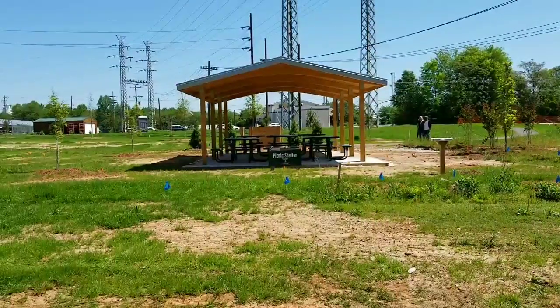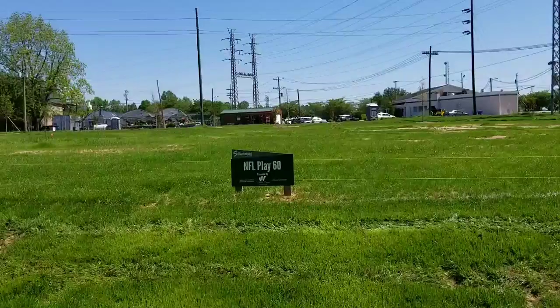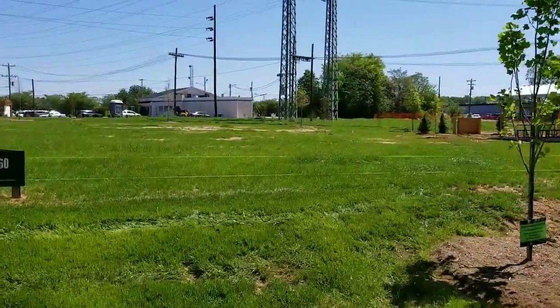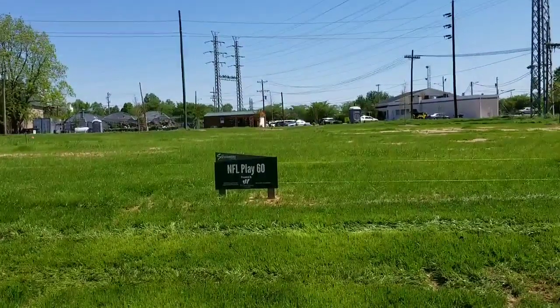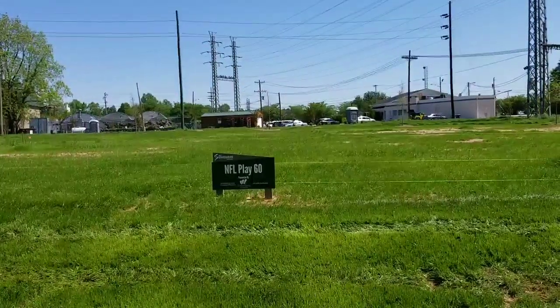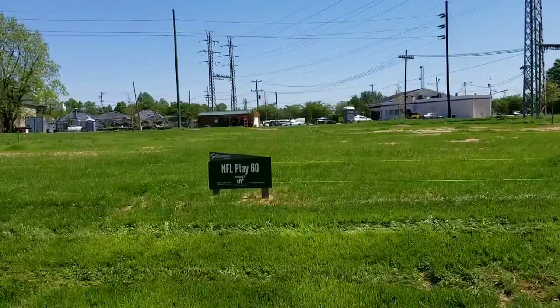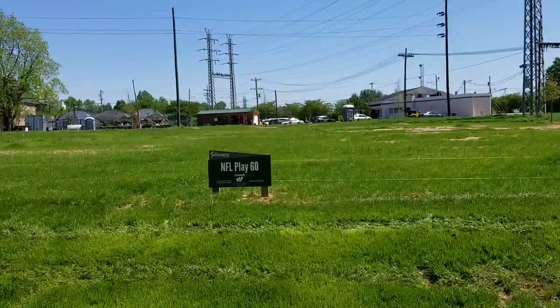One more thing to show you guys — the area right in front of me is where the NFL Play 60 area will be. As you can see, they have it marked off. It's basically an NFL-themed obstacle course for the kids, which will be a really awesome addition. I don't know when it'll be done, but when it is I will do another video on it.